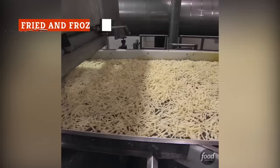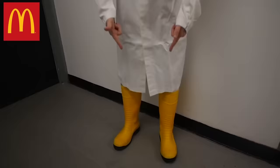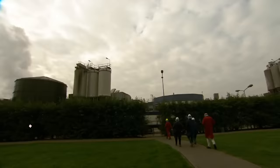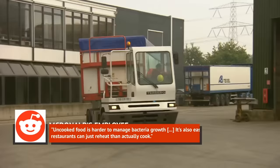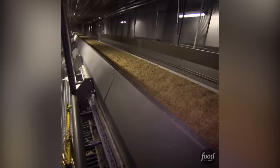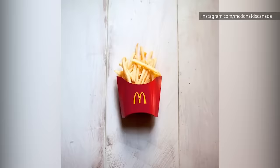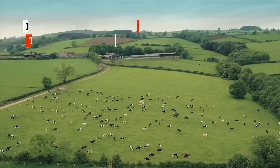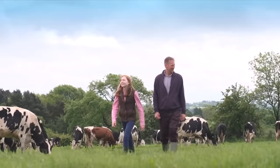Once the fries are cut and bathed, they're partially fried at the factory to speed up the cooking process later on once they arrive in stores. According to one McDonald's factory employee's AMA on Reddit, uncooked food is harder to manage bacteria growth, and it's also easier if the restaurants can just reheat rather than actually cook. The fries then travel about 50 yards through a flash freezer tunnel to complete the process, which is crucial for their uniform appearance and storage. One of the most unique additives is their natural beef flavor — years ago, McDonald's used to fry their french fries in beef fat, and it just became part of their signature flavor.